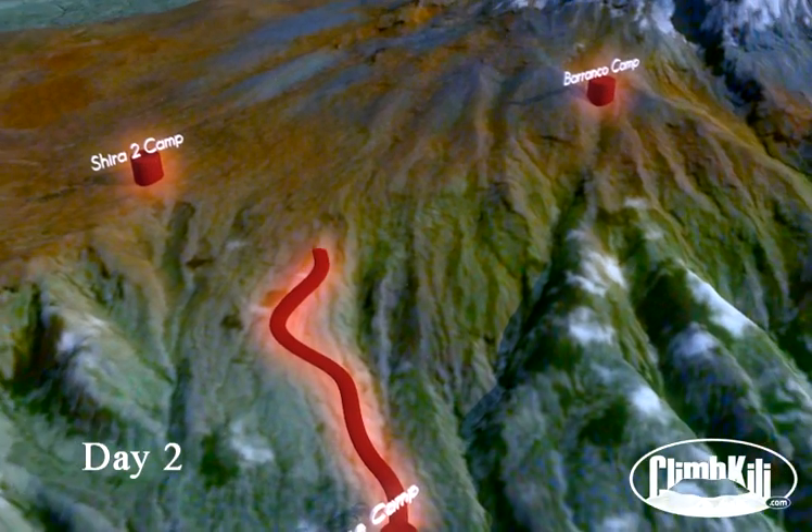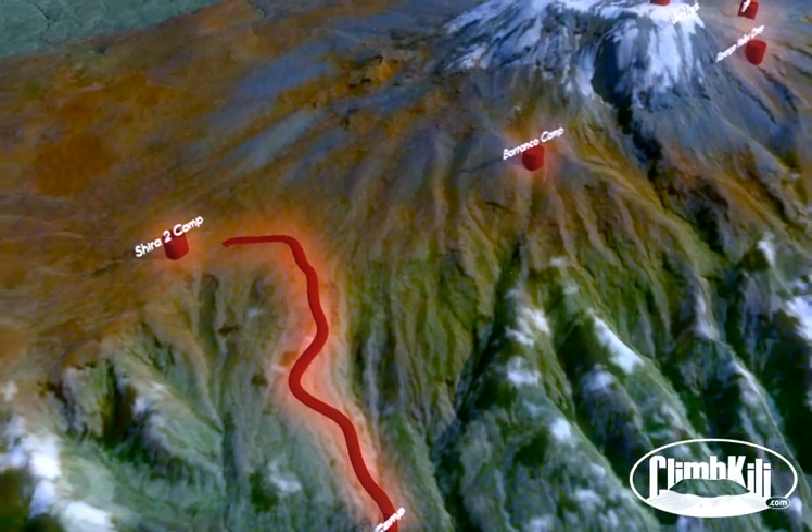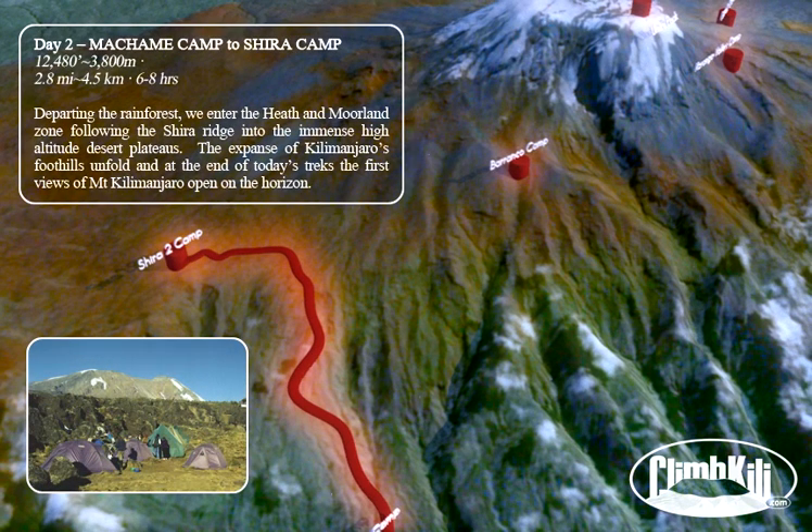The expanse of Kilimanjaro's foothills unfolds, and at the end of today's trek, the first views of Mount Kilimanjaro open on the horizon.